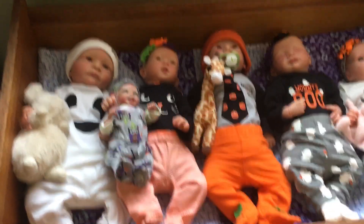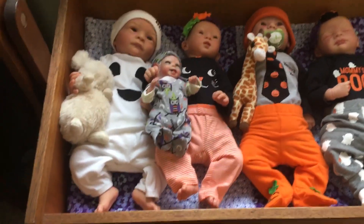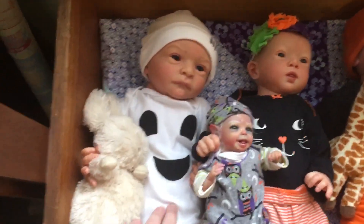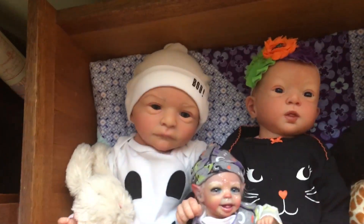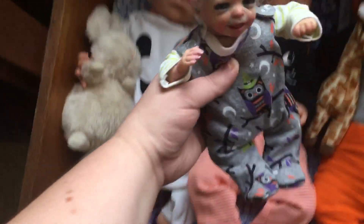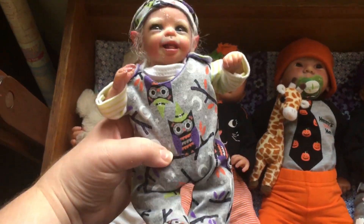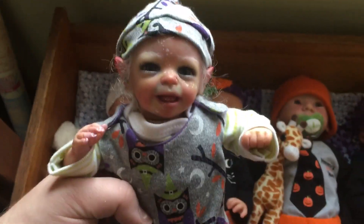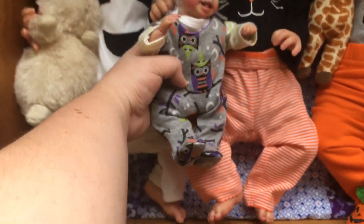Hey everyone, happy Halloween! I thought I would show you guys the babies and their Halloween outfits. So we have Stella here — she's a little ghost, her hat says 'boo.' Then I have my little Pixie, she got a new outfit from Movie Babies for Halloween, a little owl witch. Look at her, she's so cute!